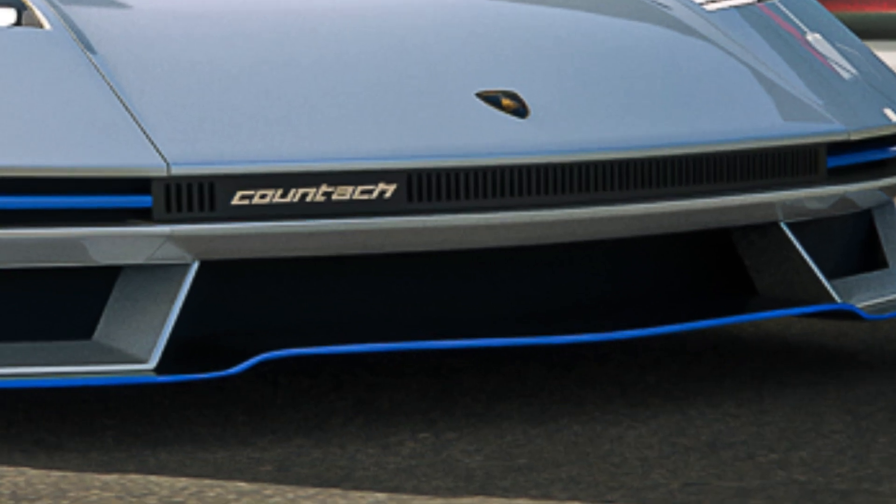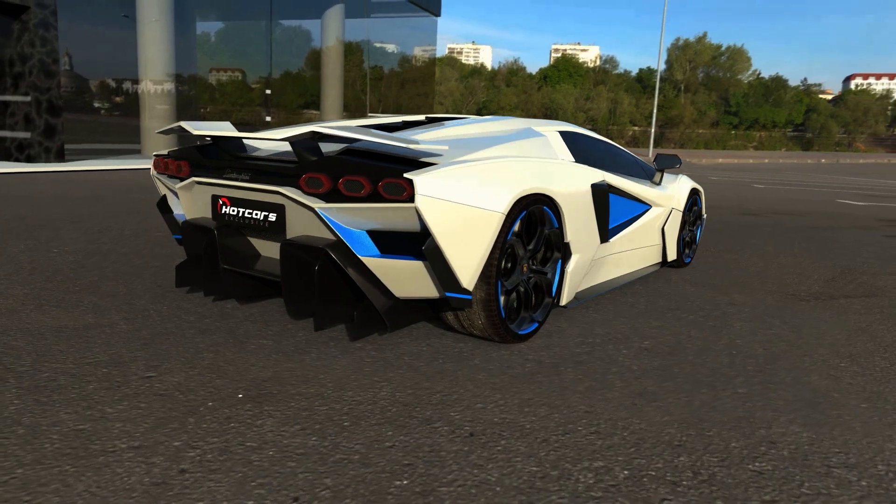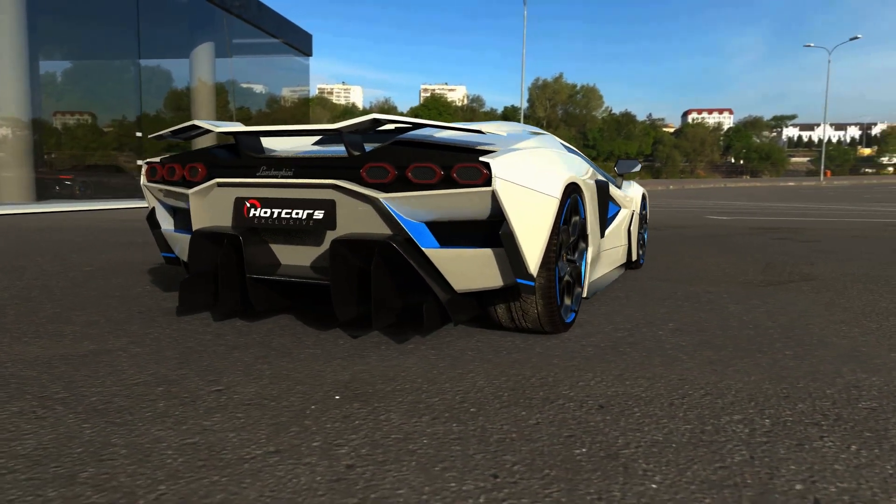Huge front intake. Redesigned bumper. Meteor spoiler for more downforce. And sick rear design splitters for reduced turbulence during high-speed runs.